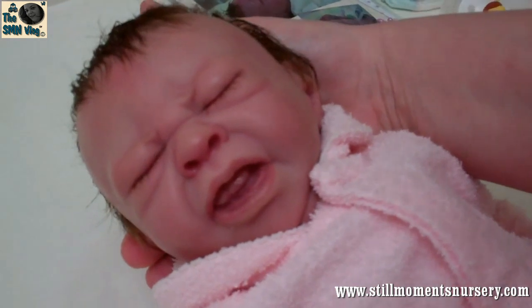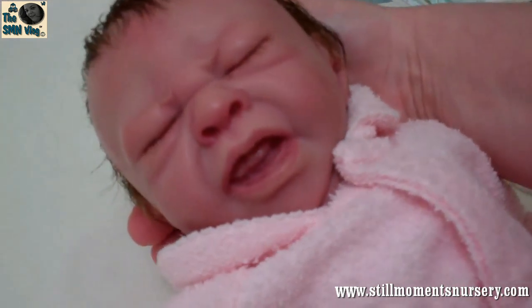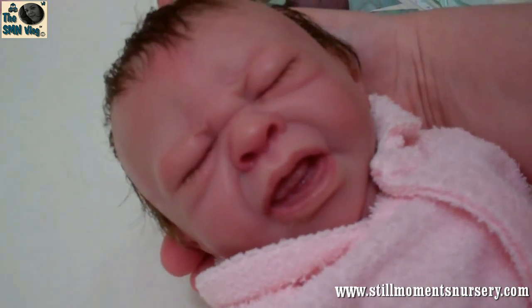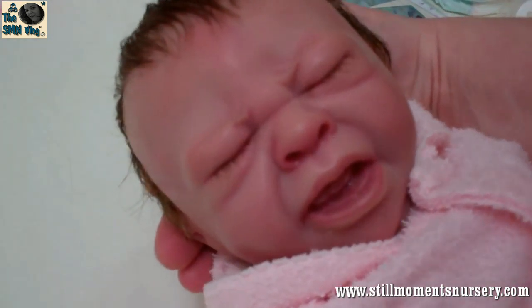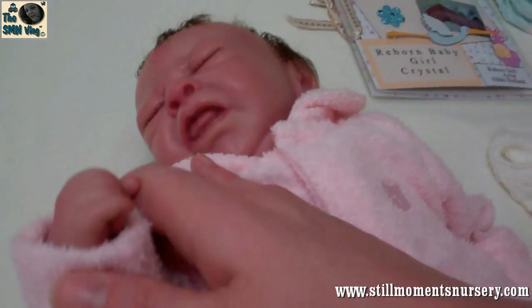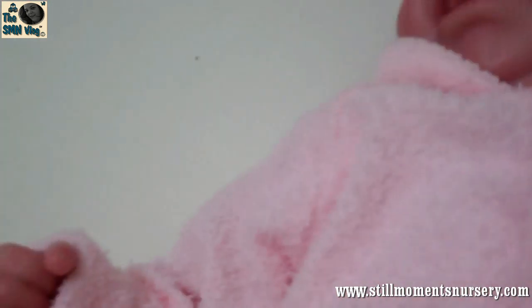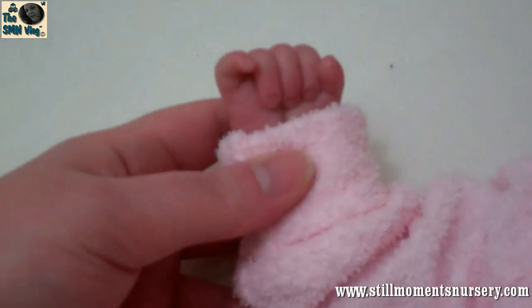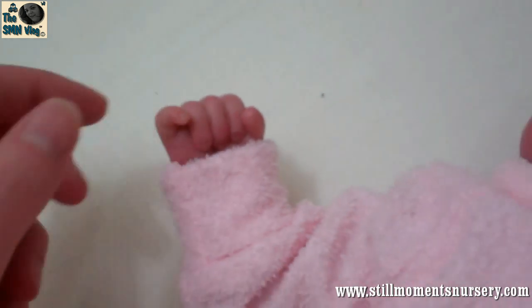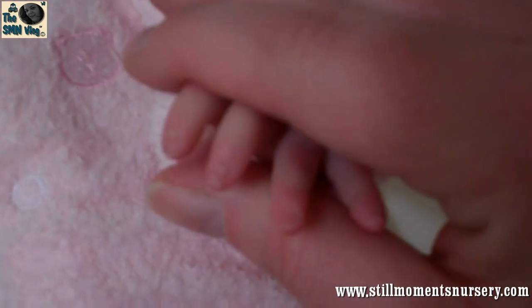I just love this doll kit because of the little tongue. You can sort of see her little tongue as she's crying, and her little gums as well, which is really, really sweet. And she's got a little fist hand. All her nails have been tipped and sealed. And here's her little other hand and her nails.